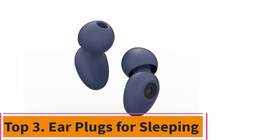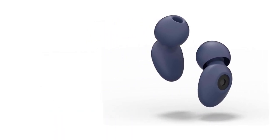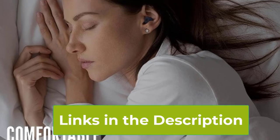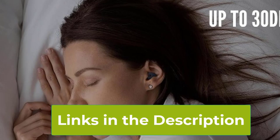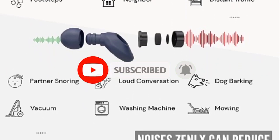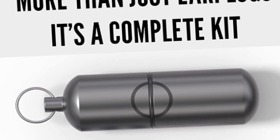Top 3: Earplugs for Sleeping. Tired of tossing and turning through the night? Say hello to peaceful sleep with our earplugs for sleeping. They're like a cozy hug for your ears, blocking out noise up to 30 dB so you can finally catch those Zs without interruption. But they're not just for bedtime — take them to concerts, on flights, or use them while studying or working for some serious focus. With 7 sets of foam and silicone ear tips to choose from, finding your perfect fit is a breeze.